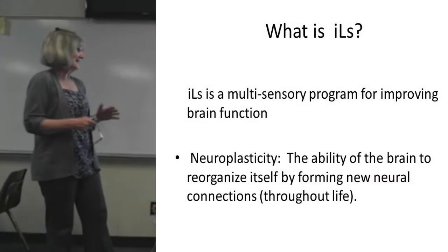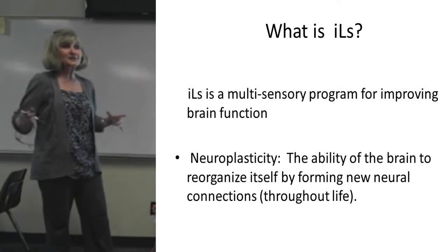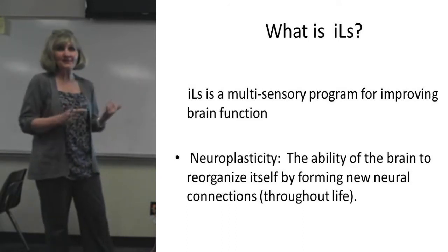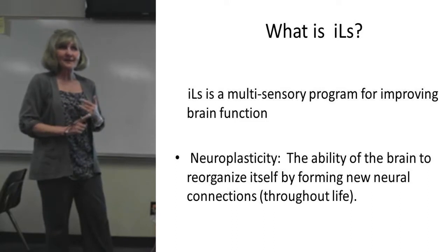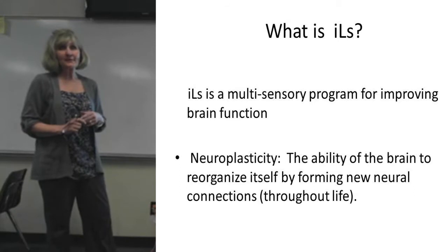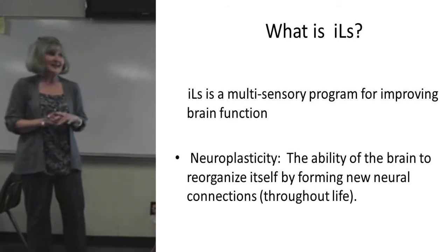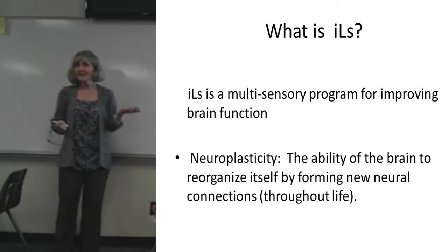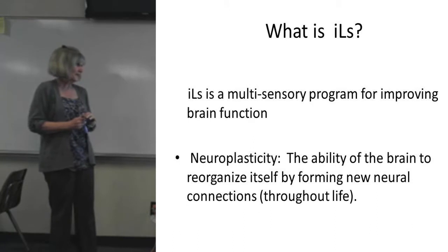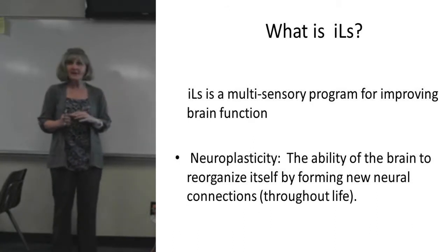The big question: what is ILS? The most all-inclusive answer is it's a multi-sensory program, as you saw in the video. It's visual, it's auditory, it's movement, and it's to improve brain function. Recently they've been talking a lot about neuroplasticity — that's the ability of the brain to reorganize itself and to form new neural connections and pathways. It happens throughout life, and that's really the premise of ILS. With all the research we have with brain research and the newer imaging that they can do with brains, they see that some of these changes are actually taking place.